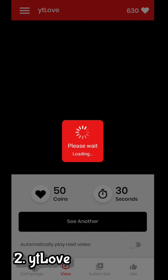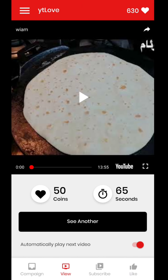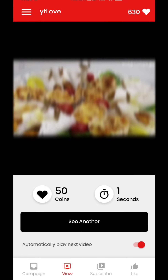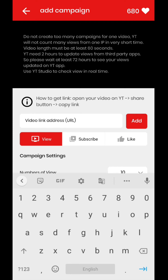The second one is YT Love. This application works similarly to the first one. Just tap the automatic play button, watch videos, and earn points. After earning enough points, go to the Campaign tab and paste your video link.